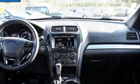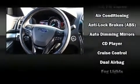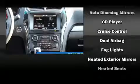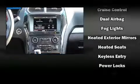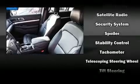Passengers are protected by various safety and security features including head curtain airbags, front and side impact airbags, traction control, a security system, and four wheel disc brakes with ABS. Electronic stability control ensures solid grip on the road surface, no matter how challenging the driving conditions.